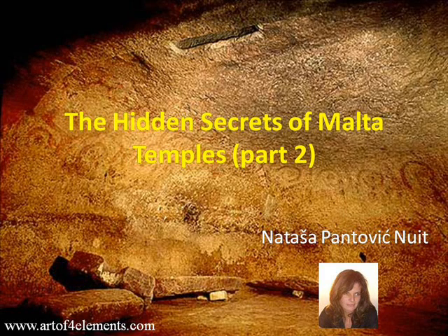Hi, this is Norit and today we are talking about Malta temples. We are talking about the Hypogeum, the Malta underground temple. This is the second presentation on the hidden secrets of Maltese temples.